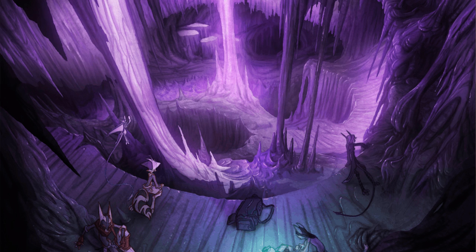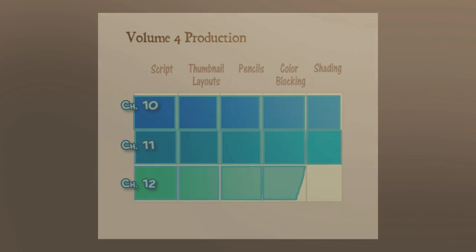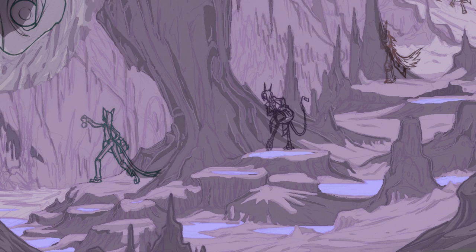So, overall, how close are we to being done with Volume 4? Well, Chapter 10 is done. Chapter 11 is done. And on Chapter 12, the script, thumbnails, pencils, even most of the color blocking is done. All I've got to do is shade it. So hopefully, another two to three months and we'll be having a Kickstarter for this book.